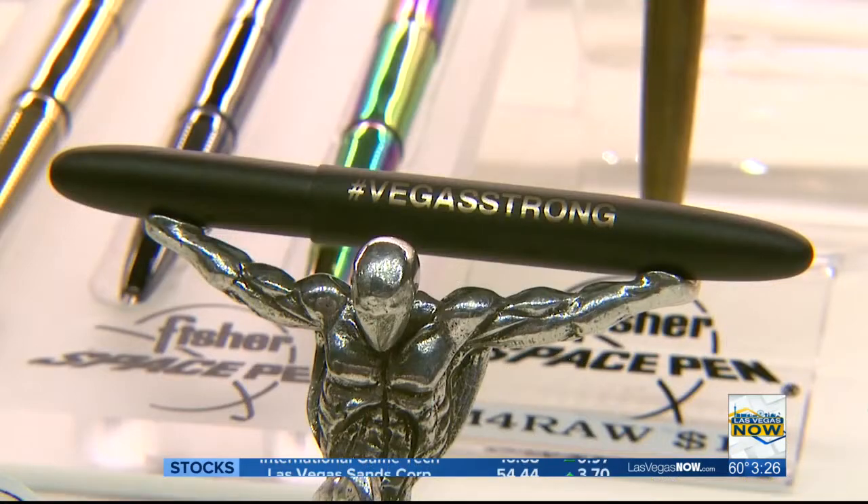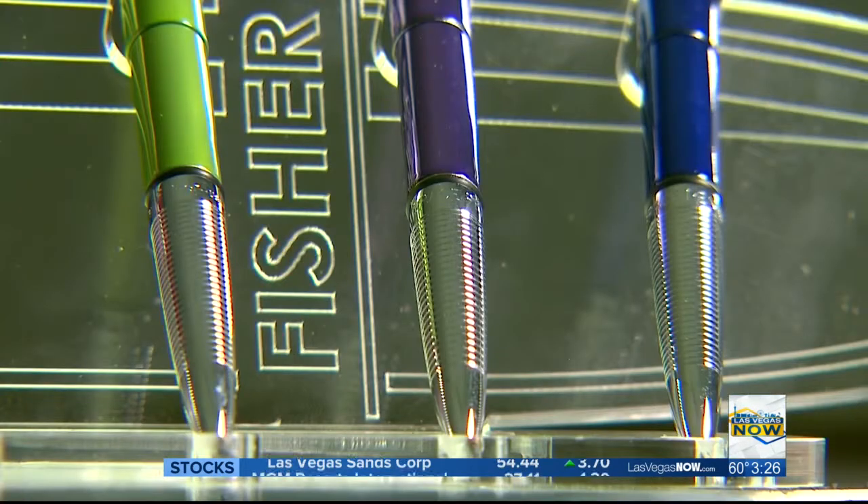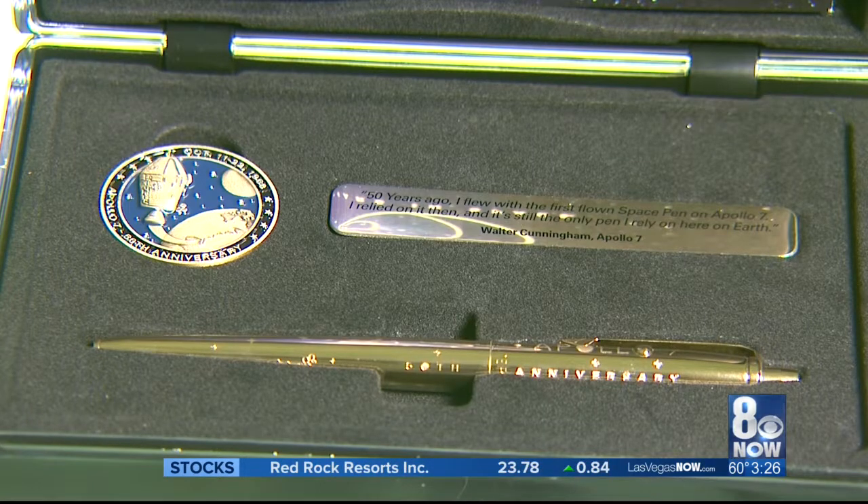We have a wide variety of space pens. We have cap-off pens, click-action pens, metal, plastic — anything you need. They all hold the same exact refill that's used on Apollo 7 and every manned space mission since.